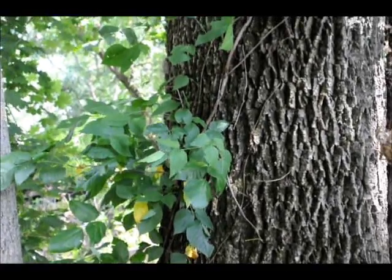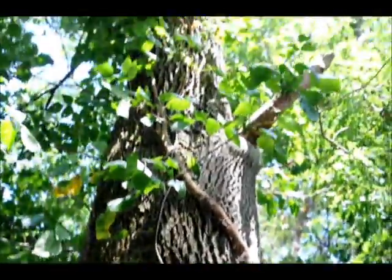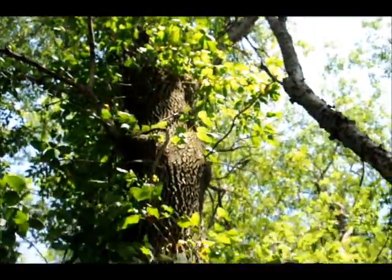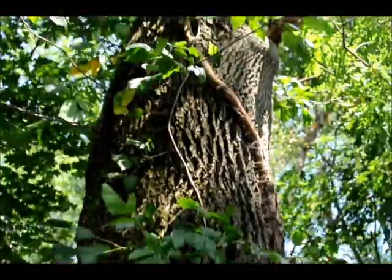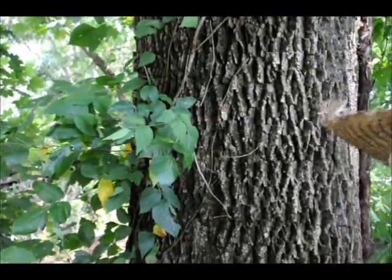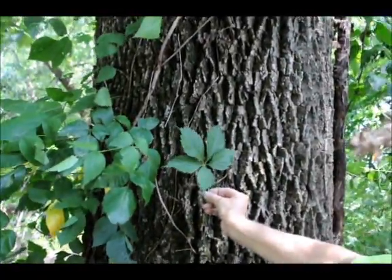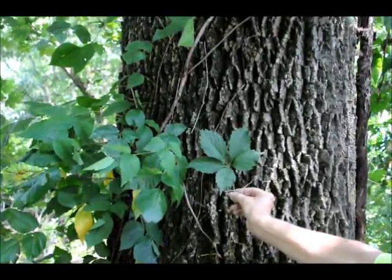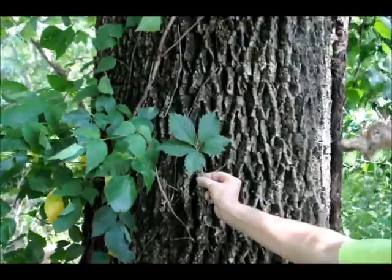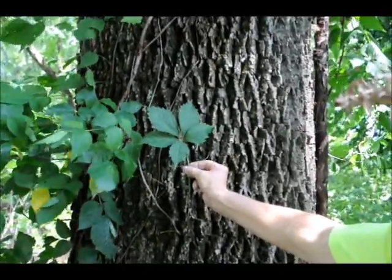This is poison ivy growing up a tree, and you can see sometimes it can really get up in there. You can pull that off, but it'll be years before the poison ivy is off that tree. My wife Marge is here with a sample of Virginia creeper, which is non-poisonous, right up next to the poison ivy. One rule is: if it's leaves of three, let it be — but you can see that poison ivy and Virginia creeper look very much alike.